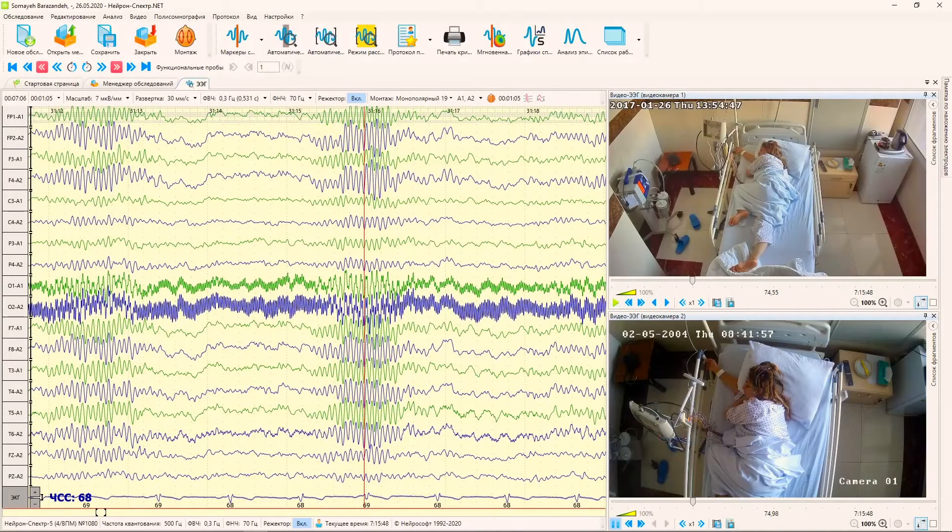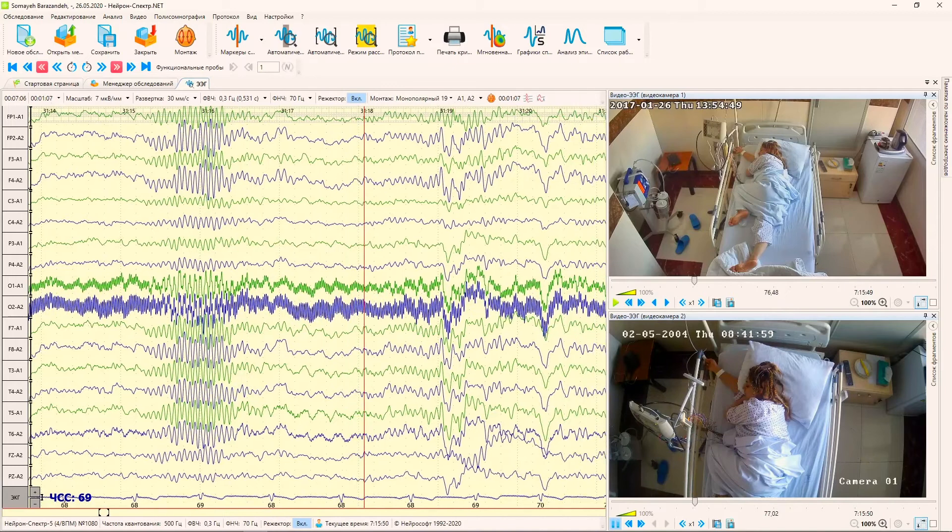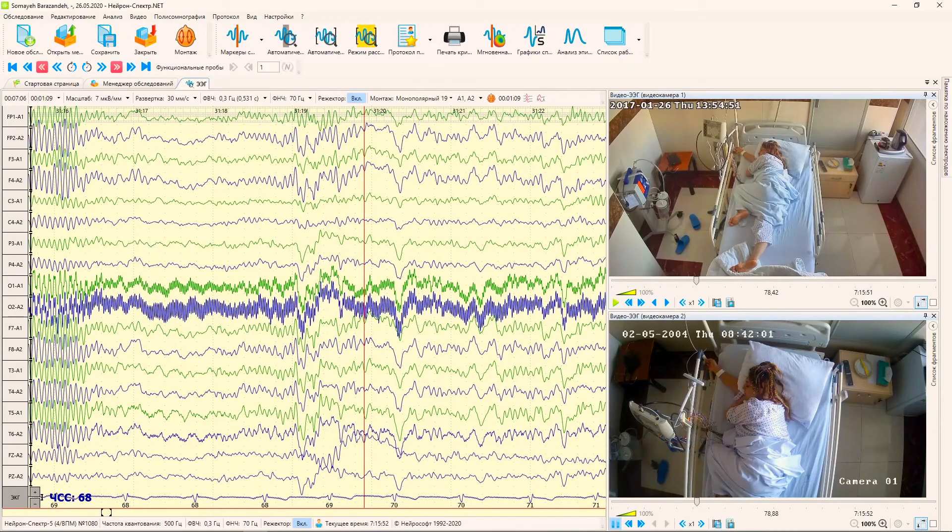Neuron Spectrum AM can be used not only for EEG recording, but also for long-term video EEG monitoring. The complex allows you to record synchronous video from one, two, or even three video cameras.